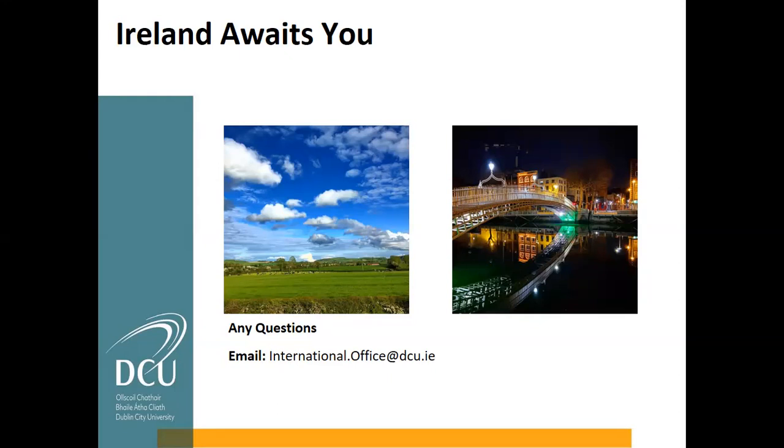Regarding a question about on-campus accommodation — we did a webinar on that and it's on YouTube, with the link on the DCU International website. It was delivered by the campus residences team. They do hold a significant number of beds for international students, but the reality is that not everybody is going to be able to be accommodated on campus.